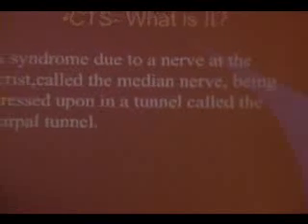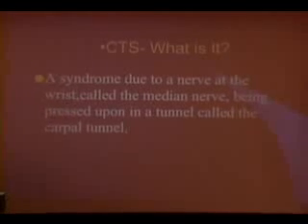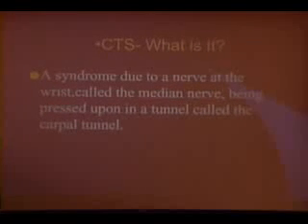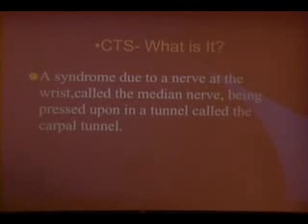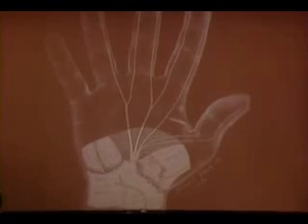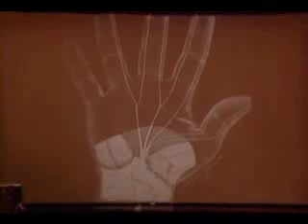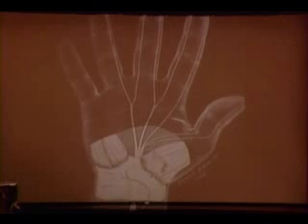What is carpal tunnel syndrome? Basically, it's a compression of the median nerve, which is one of the major nerves that extend from the upper forearm into the fingertips and hand. The area of the nerve that gets compressed or pinched is called the carpal tunnel. The nerve supplies the thumb, index finger, the middle finger, and half of the ring finger. The small finger and the other half of the ring finger are supplied by the ulnar nerve, the other major nerve to the hand.